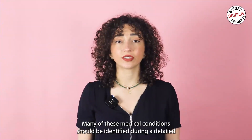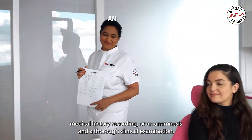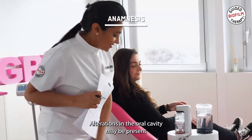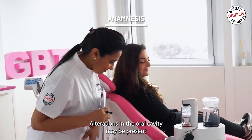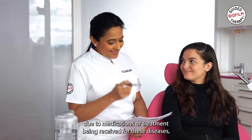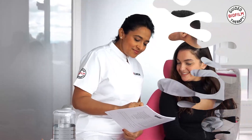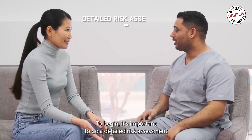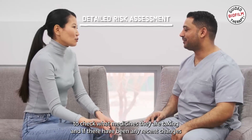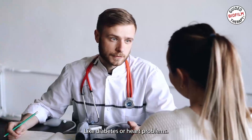Many of these medical conditions should be identified during a detailed medical history recording or an anamnesis and a thorough clinical examination. Alterations in the oral cavity may be present due to medications or treatment being received for these diseases, so it is really important to know before treatment commences. It's important to do a detailed risk assessment to check what medicines they are taking and if there have been any recent changes in any specific health issues they have like diabetes or heart problems.